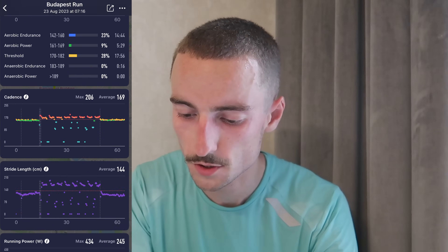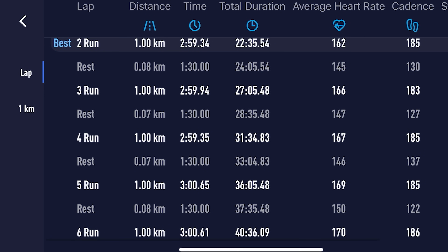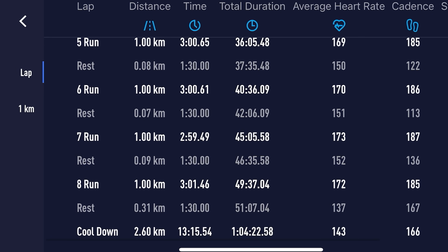Here are the splits: Rep 1 was 3:05 per K — a little slow, just warming the legs up. Rep 2: 2:59. Rep 3: 2:59. Rep 4: 2:59. Rep 5: 3:00. Rep 6: 3:00. Rep 7: 2:59. Rep 8: 3:01. Really wasn't expecting to get so many reps under the three-minute-per-kilometre mark. It's a great sign being only on week two, with another four weeks to continue working down to 10K pace. I just ran to feel this morning with my watch beeping after each kilometre.